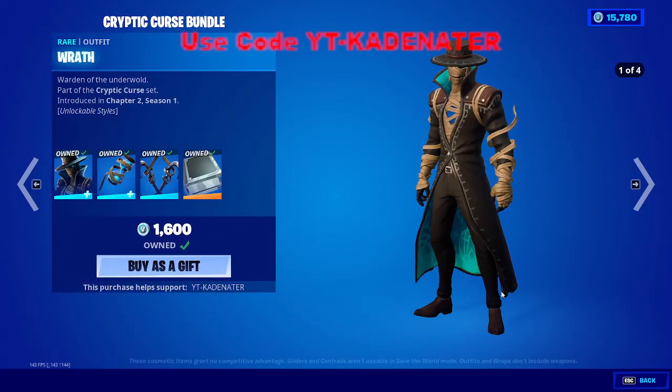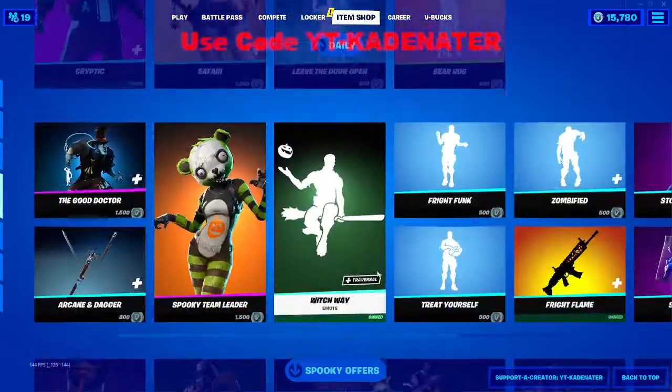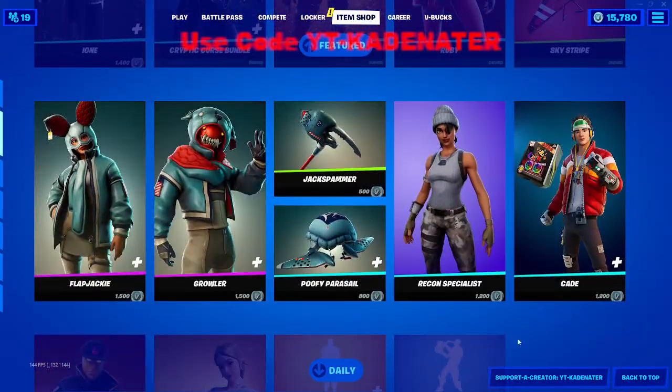I do not know why I bought this skin. Just a quick tip: do not buy this skin. Please don't buy this skin — it's not a good skin. But thank you guys for watching. If you like my content, please consider using my support-a-creator code.